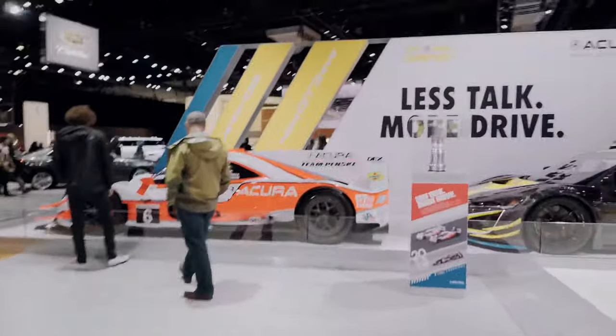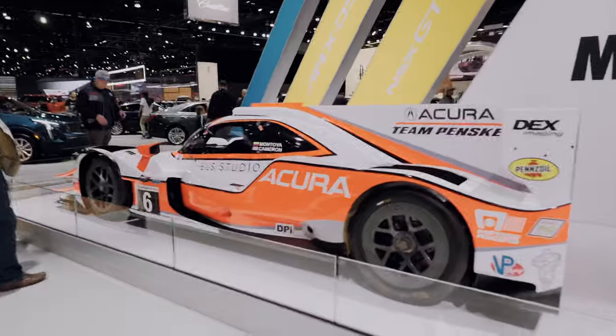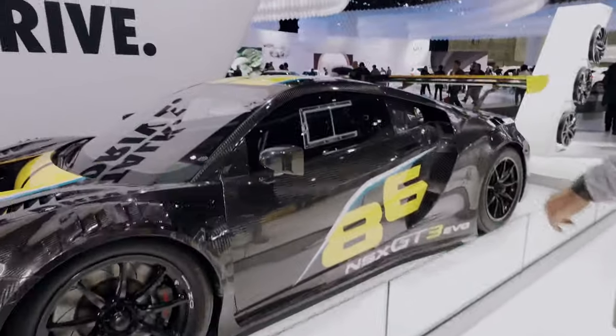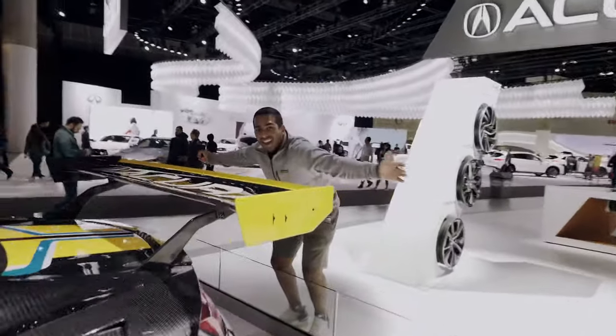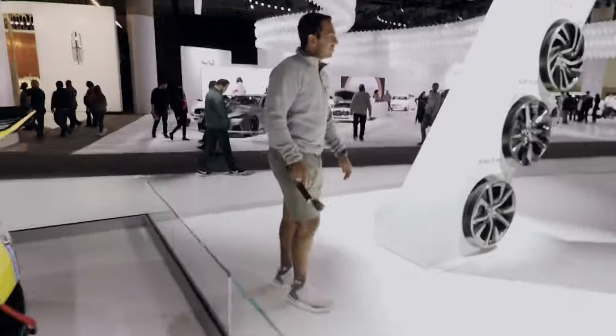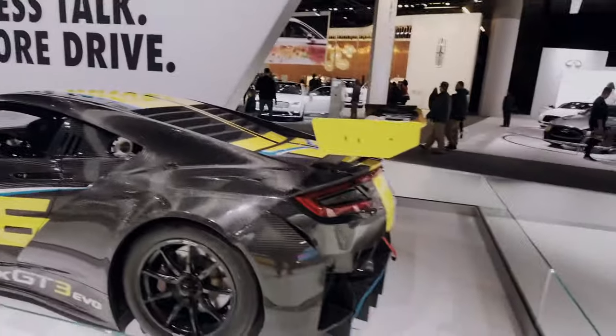Here we have Acura's two IMSA class-winning cars — the DPi Acura ARX-05 and the NSX GT3 Evo. One is the real-time racing car and one is the Penske Acura team that won. It's actually pretty incredible that Acura won both classes with both their cars.